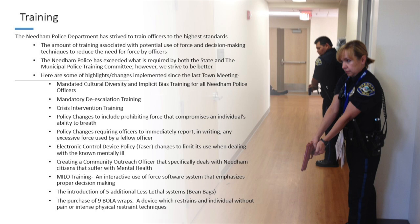In the past year, we've had cultural diversity and implicit bias training for all Needham police officers, mandatory deescalation training, crisis intervention training, and policy changes including prohibiting force that compromises an individual's ability to breathe, and requiring officers to immediately report in writing any excessive force used by a fellow officer — both coming out of the police reform law passed last year. We also have an electronic control device — a taser — as a less-lethal option, along with a baton, and the bolo-wrap.